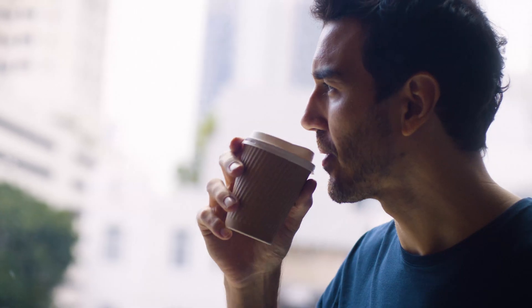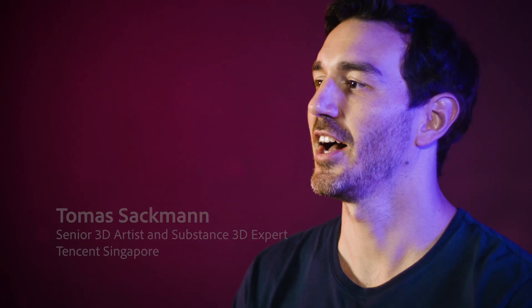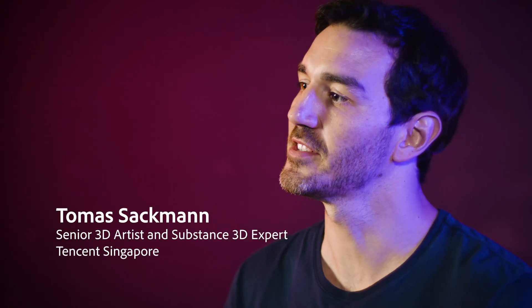I'm Thomas Zachman. I'm a senior 3D artist at Unstand Singapore. I have experience in Hollywood movies and in video games, and I'm here to teach Substance 3D Painter to the students from Pretty Sense.